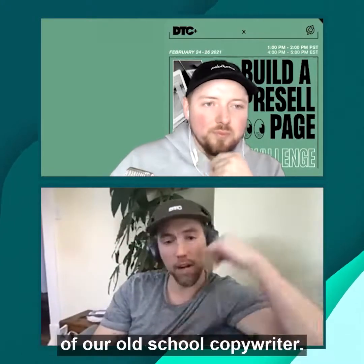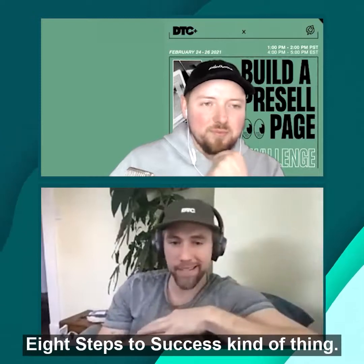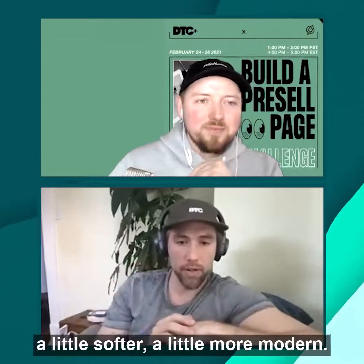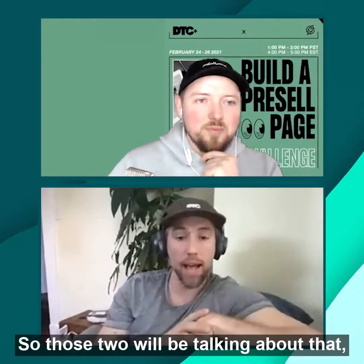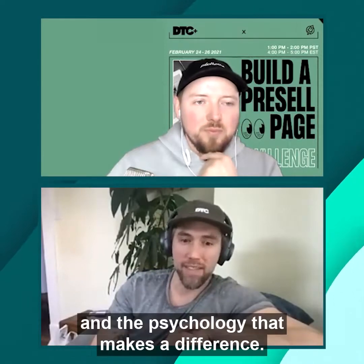Day two, we're bringing in a couple of our old school copywriters — very direct response, long-form, eight steps to success kind of approach. Also, Alora has joined us who has a different approach: a little softer, a little more modern. Those two will be talking about how to implement copy and the psychology that makes a difference in your pages.